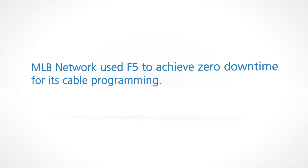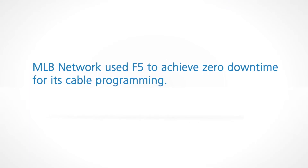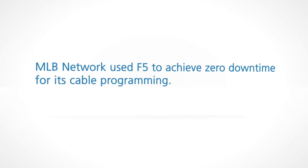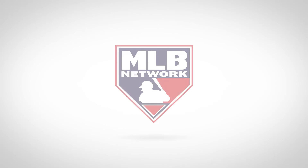Working with F5 has been invaluable. It provided us with the flexibility and the empowerment that we needed to build a network. The F5 solution helped manage a cable network with no downtime, allowing MLB fans to keep up on our national pastime. How can F5 make you more agile? F5 is proud to present the 2012 Agility Award to MLB Network.